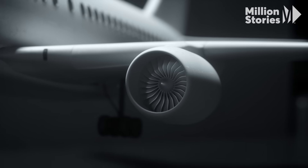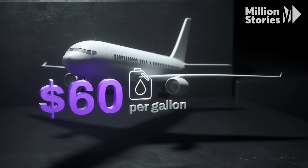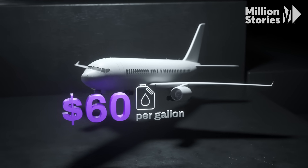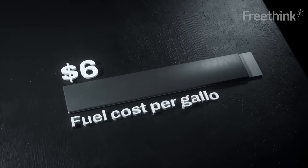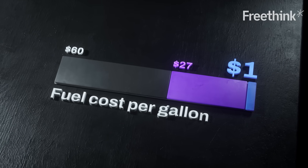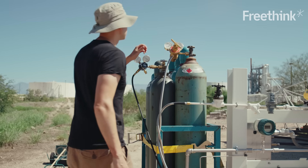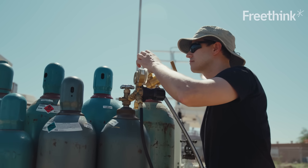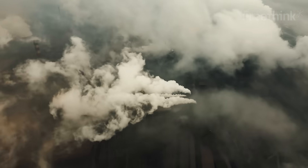Early implementations of this technology were able to produce fuels that cost about $60 a gallon — not competitive with fossil fuels. But later versions dropped the price to $27 a gallon, and their first large-scale plant is expected to bring that down much further. We could quickly see ourselves going to 100 barrels per day at $4 per gallon, and then 1,000 barrels per day at $1.60 a gallon — quickly decarbonizing an entire industry.